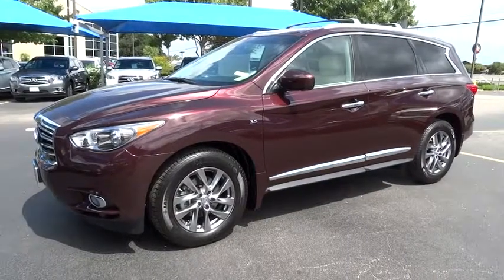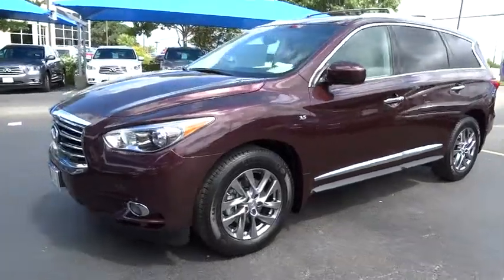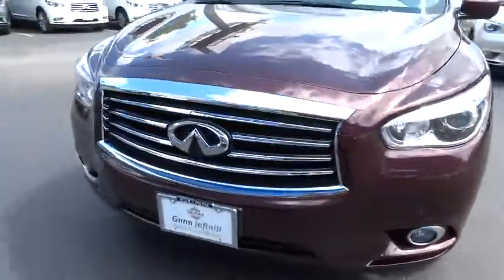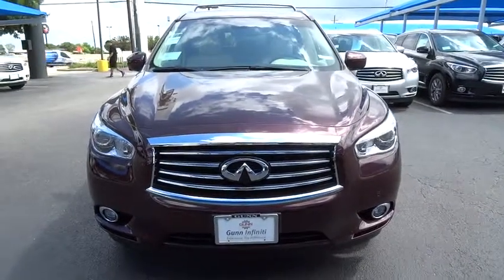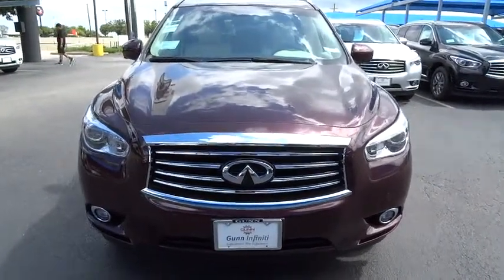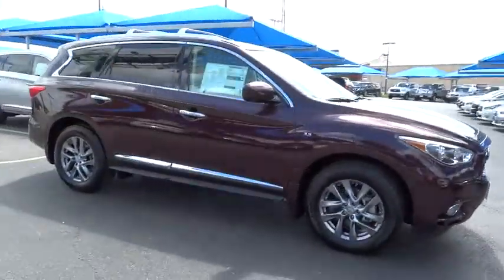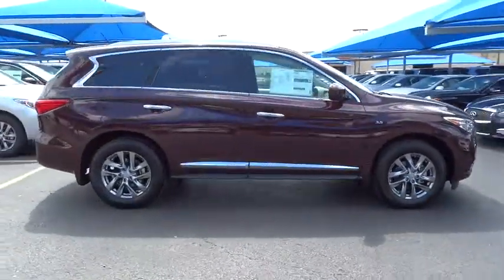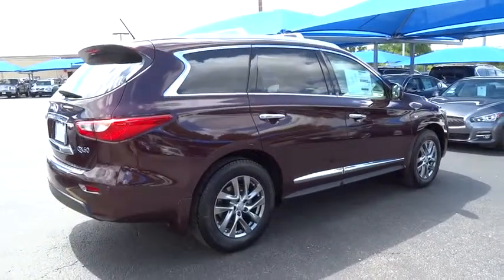2015 Infiniti QX60. The Infiniti QX60 is the perfect blend of luxury and practicality. This crossover SUV not only provides ample space for passengers and cargo, but also an interior that screams luxury. In addition, the QX60 offers extremely high levels of safety, all with a sleek new design.